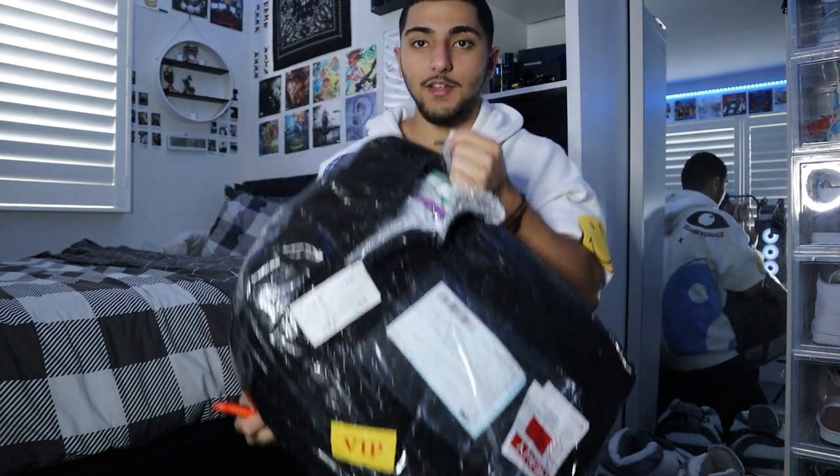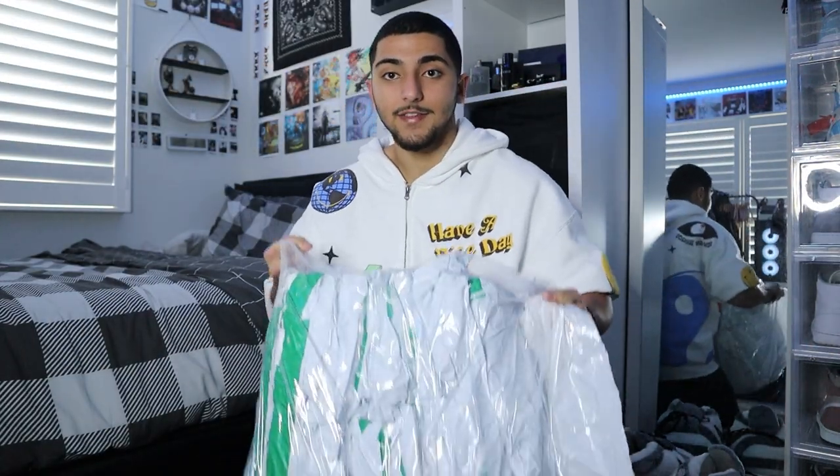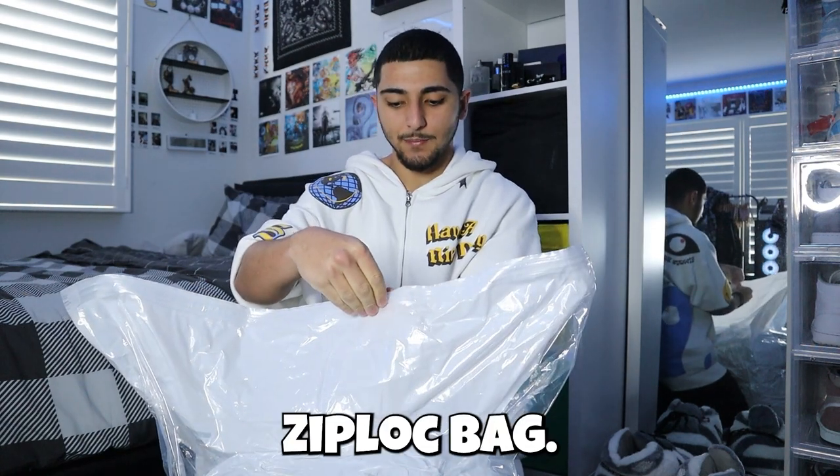I didn't get any corner protectors because you don't really need them for t-shirts - it's only for shoes. But I did get bubble wrap and vacuum seal packaging. It's massive and it's going to be very hard to open because they really vacuum seal it. This is like 50 t-shirts stacked in here. Finally - look at how many t-shirts there are.